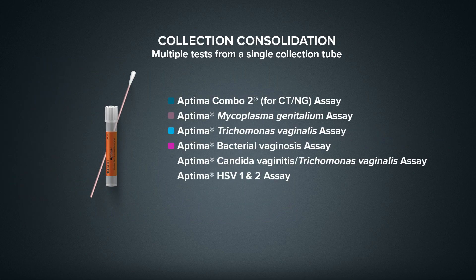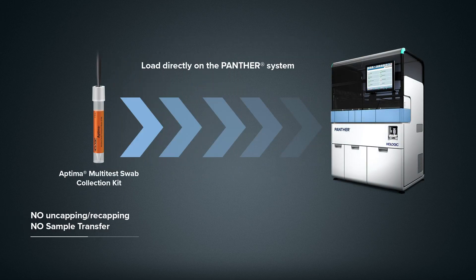Innovative collection devices allow you to run multiple tests from the same patient sample, which can be loaded directly onto the Panther system without uncapping or manual transfer, saving precious time and labor.